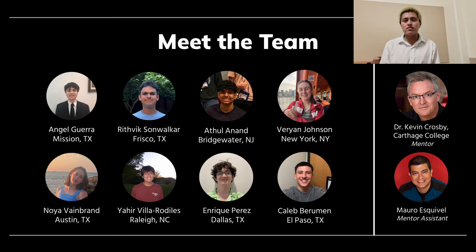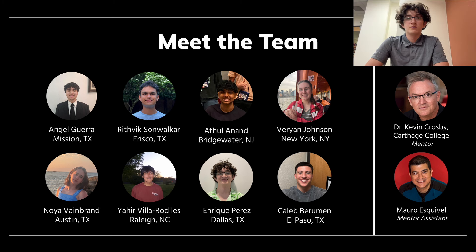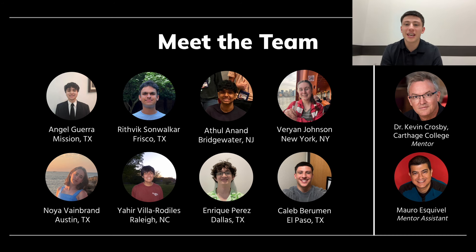Hello, my name is Yair Villa Rodillas and I'm from Raleigh, North Carolina. Hi, my name is Enrique Perez de Leon and I'm from Dallas, Texas. My name is Caleb Erumin. I'm from El Paso, Texas, and thank you to Dr. Crosby and Model for their support through the project.